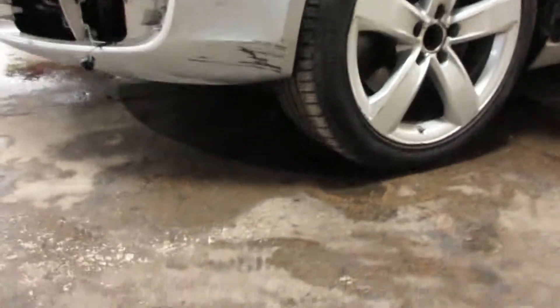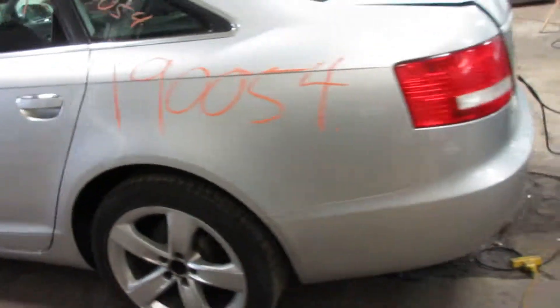We're parting it out due to some damage underneath, as you can see. But other than that, we have some very nice parts on this vehicle.